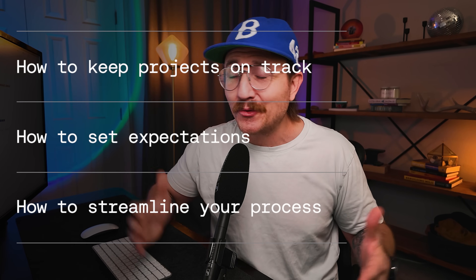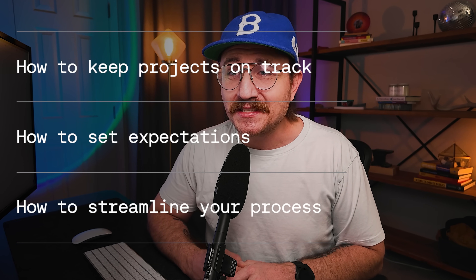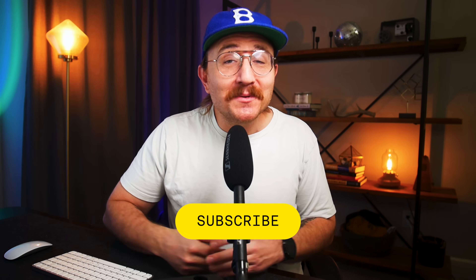For project management, you want to figure out how to keep projects on track so clients don't ghost you or things don't go off the rails. You want to set expectations so you don't get stuck in endless revisions, and streamline your process so you're not overwhelmed. Even if you're great at selling, if you can't deliver efficiently, clients won't refer you or want to work with you again. Developing these skills doesn't have to be overwhelming — set aside a little time each week to level up. Watch a video on sales and lead generation, read a book on project management, or try one new strategy for landing clients.